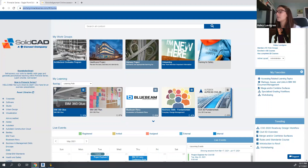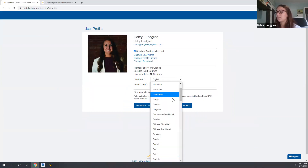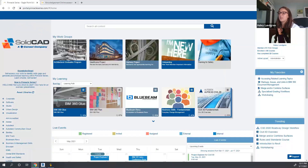I will also note that wherever staff are, if they have a different preferred language, we support over 65 different languages within the Pinnacle Series solution. That can be set by an individual user anywhere they are, and will automatically be translated at an individual user level. Now navigating through this solution, I first want to point out something called an asset library — this is a place to organize different trainings and resources for a group of people around a specific technology.